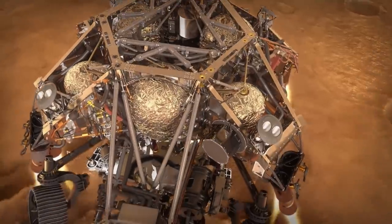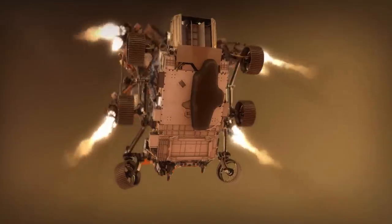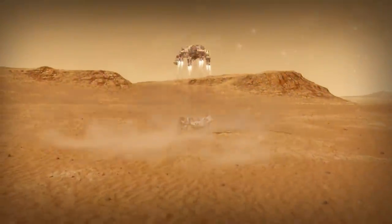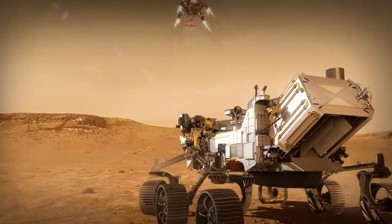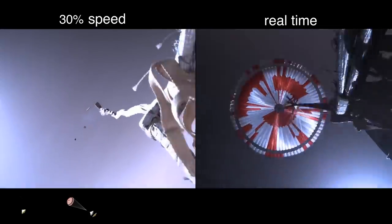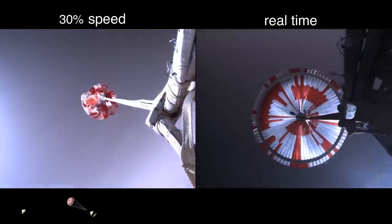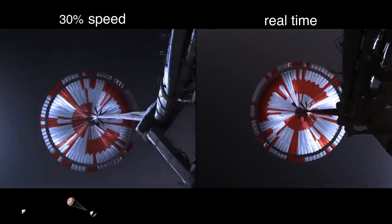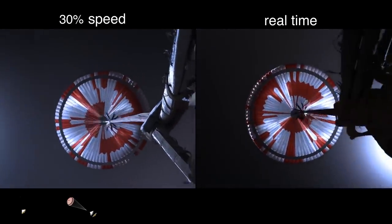The first and most important information beamed back to Earth by the Perseverance Mars rover is a detailed film of the landing process. It is this recording that is going to be useful for preparing for missions in the future. The beginning of the film shows the spacecraft after it has entered the planet's atmosphere and is on its way to landing, descending at a speed of 5,580 meters per second.